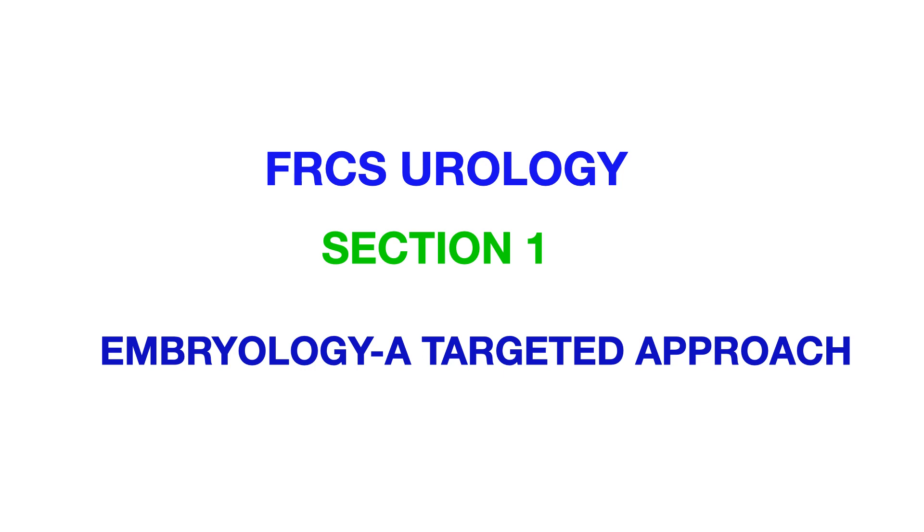Try to solve as many MCQs as possible on embryology from as many books as you can. I have given you a brief summary of what you are expected to know, and I hope this helped. I will be posting more audios on how to target FRCS Urology Section 1. Thank you very much.